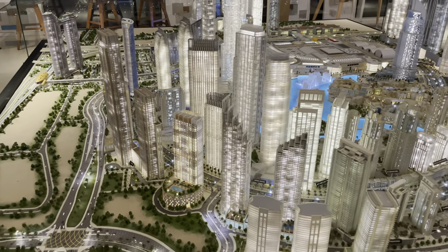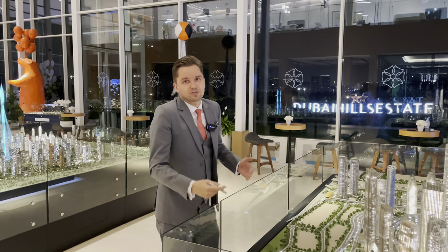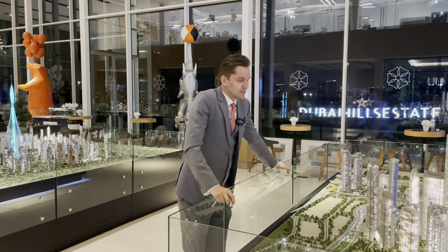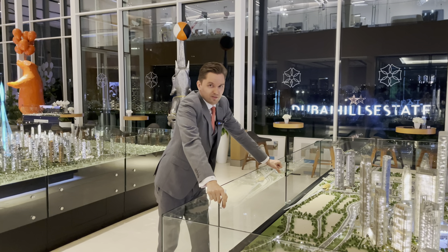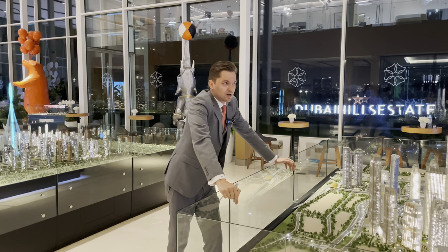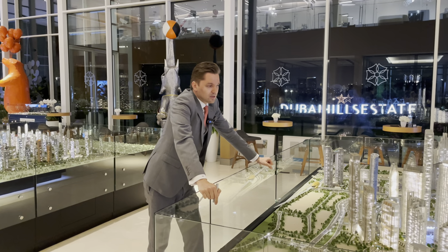For investment units, it's not always important to have prime views, because the location in Downtown ensures strong rental demand — even if the unit faces the boulevard. To sum up, it's a beautiful project either for investment or personal use. As branded residences, Saint Regis is one of the top hotel brands in the world, and we can expect good appreciation in the future.